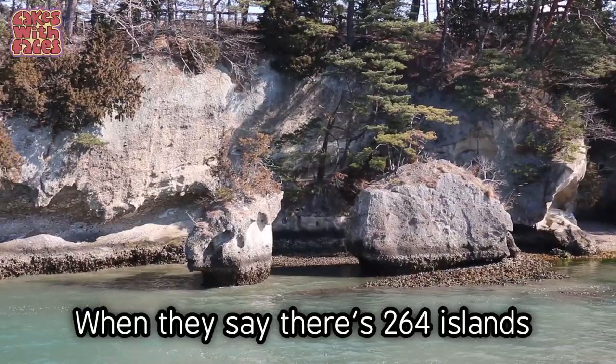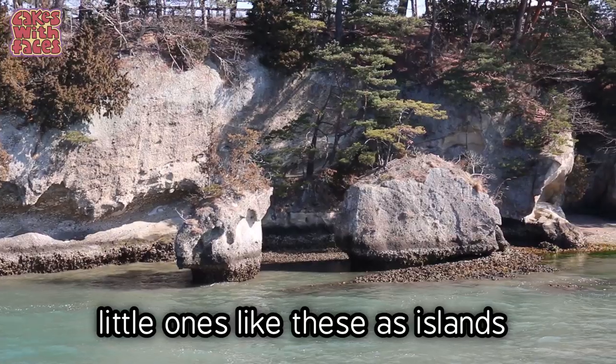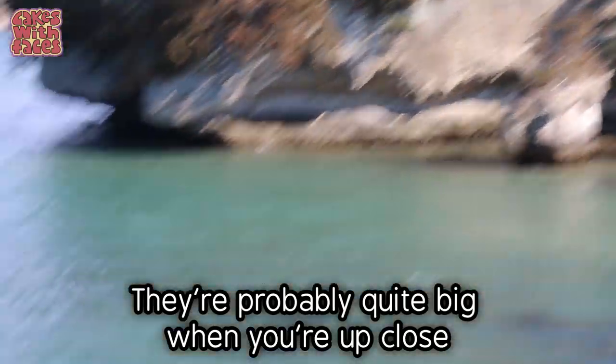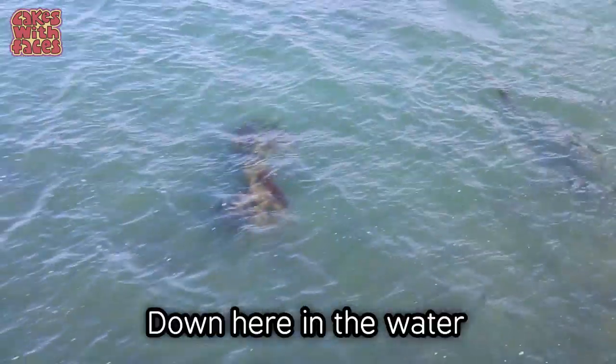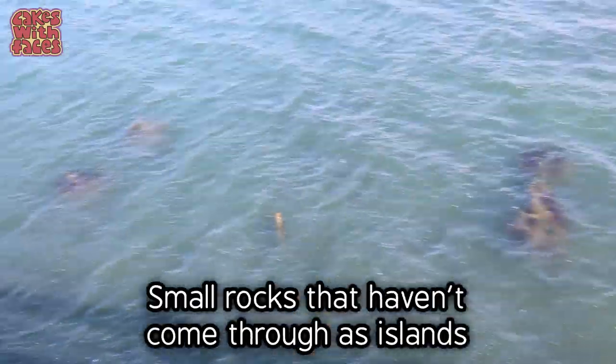When they say there are 264 islands, I'm wondering if they count rocks like these, because they're probably quite able to get up and down in the water. You can see other small rocks that haven't quite popped through as islands.